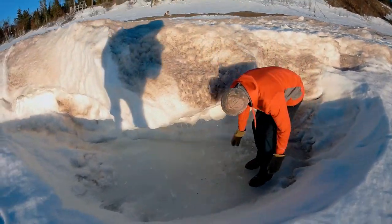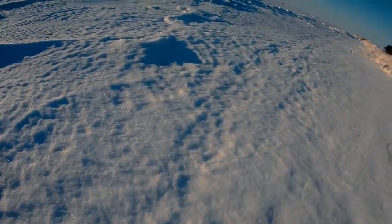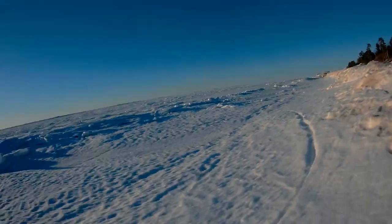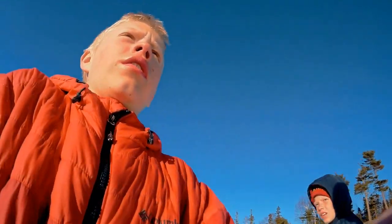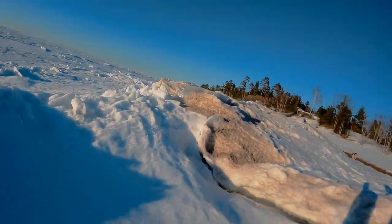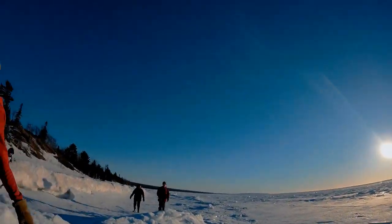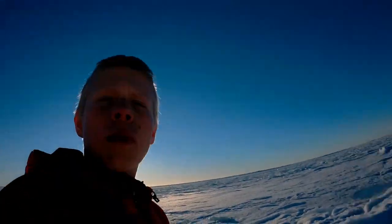Look — we don't even leave any tracks, the ice is hard. Pretty cold, lots of snow. Oh it's cold, my hand is freezing off. It's like Antarctica out here, all alone on the ice — but then there's shore right there. We're on a desert of ice guys.